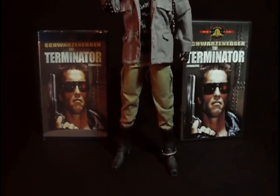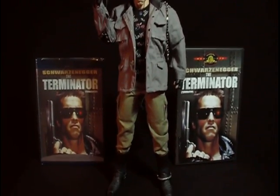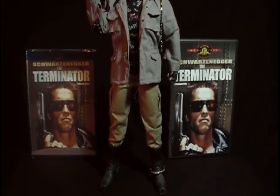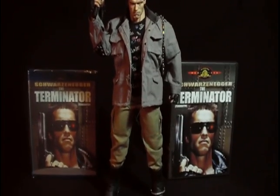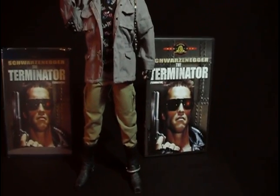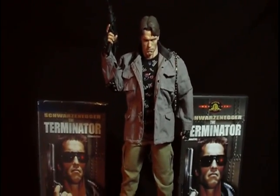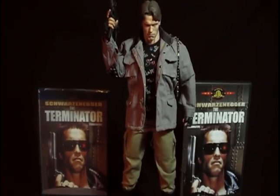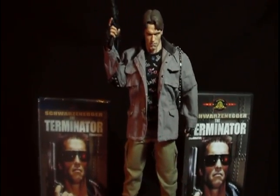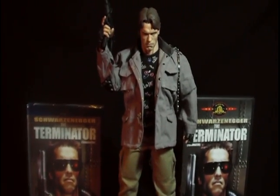My final thoughts on the Terminator T-800 1984 1/6 scale figure done by Hot Toys. If you're looking for a collectible that will blow your mind and celebrate your Terminator collection — The Terminator 1984 is one of the most epic movies ever made. James Cameron did such an amazing job with that movie, it'll stay with us for the rest of our lives. I'm such a huge fan of James Cameron and Arnold. When I saw that movie — I was really young — I was completely terrified of this character.